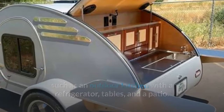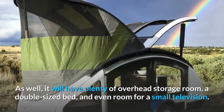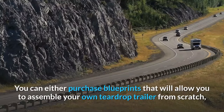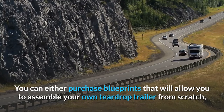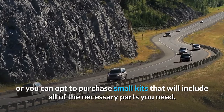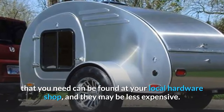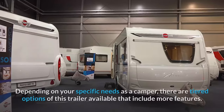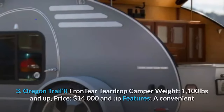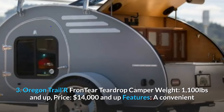The assembled trailer includes an outdoor kitchen with a refrigerator, tables, and a patio, wiring for a 12V battery or external power source, plenty of overhead storage, a double-sized bed, and room for a small television. You can purchase blueprints to build from scratch or buy kits with all necessary parts. Most parts can also be found at your local hardware shop at potentially lower cost. Tiered options with more features are available.